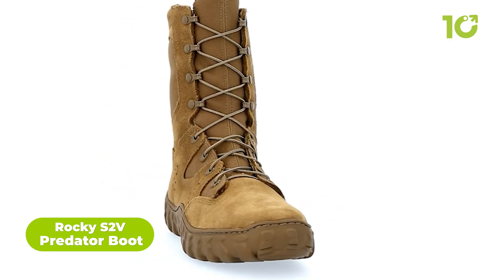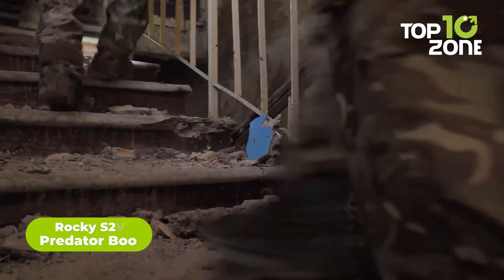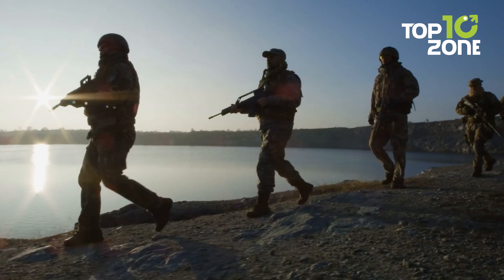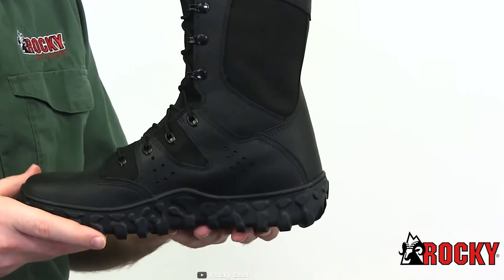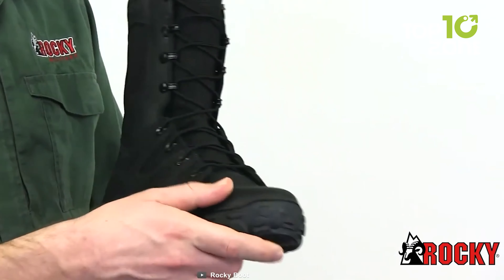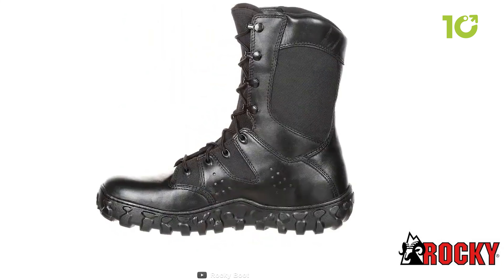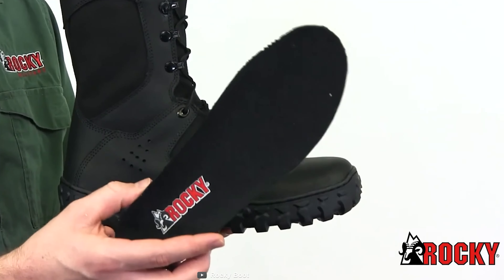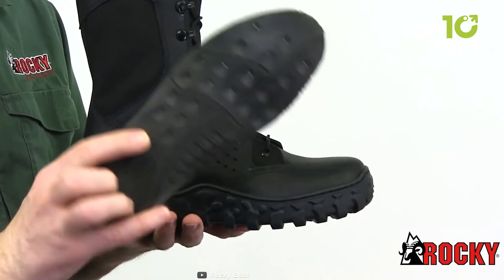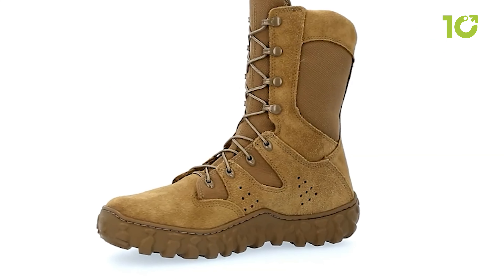The Rocky S2V Predator boots are rugged boots designed to withstand harsh conditions while providing comfort and support during extended wear. Constructed with fire and water-resistant leather and 1,000 denier Cordura nylon with a PTFE coating, they are built for the toughest conditions. The stretch Lycra material ensures a secure and comfortable fit, while advanced S2V ventilation technology circulates air and removes moisture. The vibrant inner sole provides shock absorption and protection against minor injuries.